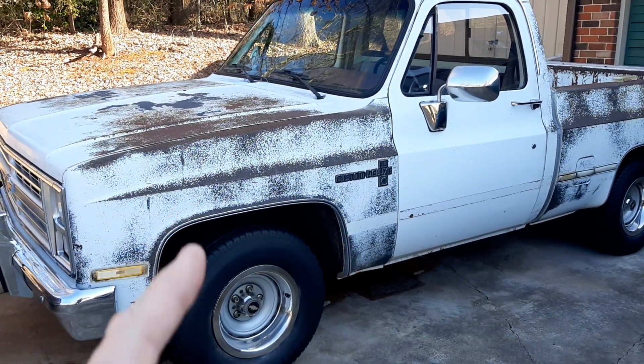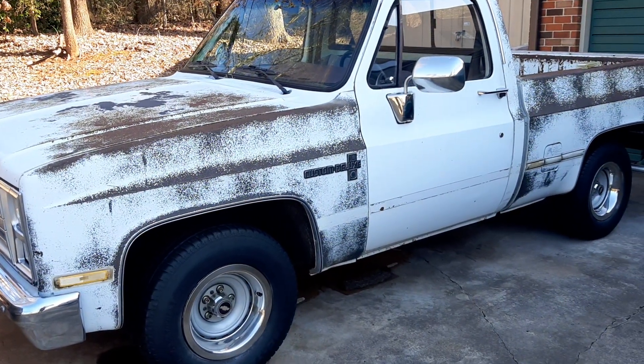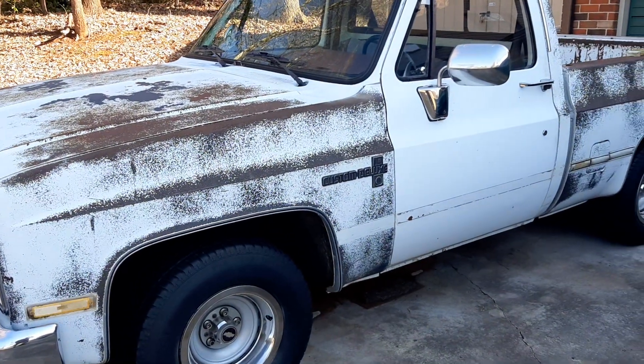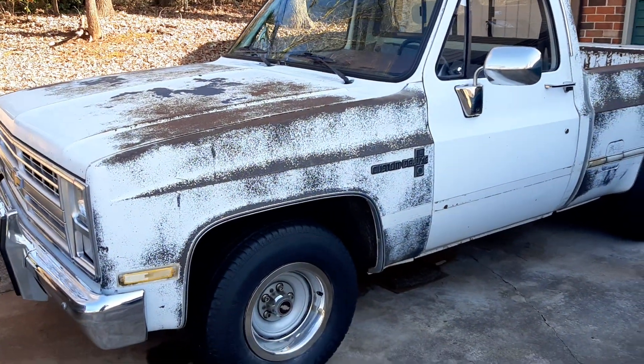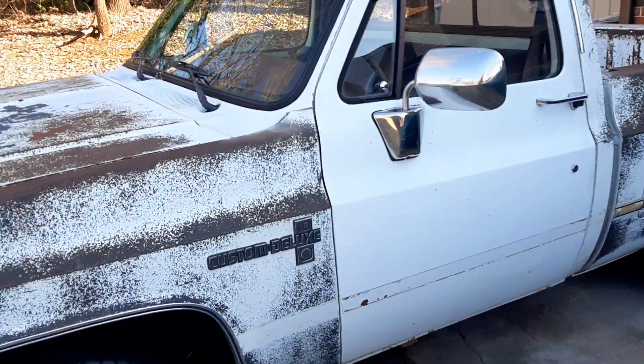Hey guys, just a little update on this 1985 Chevy C10 truck that goes by the name of Walter. I have ordered some new parts for this truck. I apologize for the sirens — it seems like a lot of videos I put up have sirens in them and I don't know what's going on.